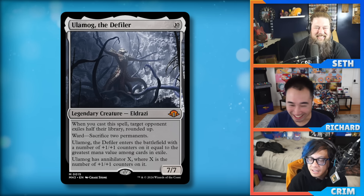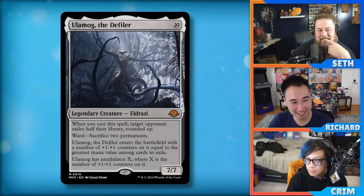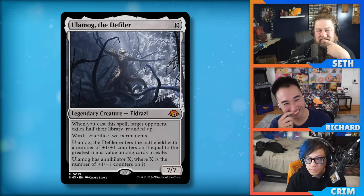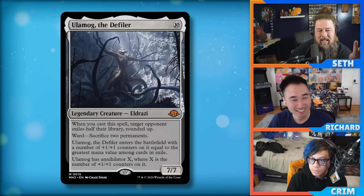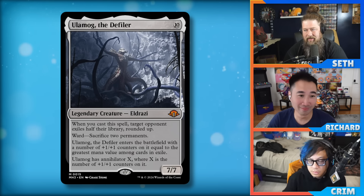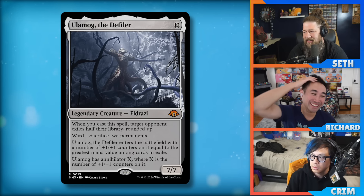With Creativity and so many ways to cheat things into play in older formats, you can Force of Will things into exile, then come in with Annihilator three — and Annihilator three is already a two-turn clock. It becomes a ten-ten. Ward sacrifice two permanents is nice — there are worlds where that's better than indestructibility on Ceaseless Hunger because of Solitude and similar effects. Against Solitude you'd much rather have ward sacrifice two permanents than indestructible.